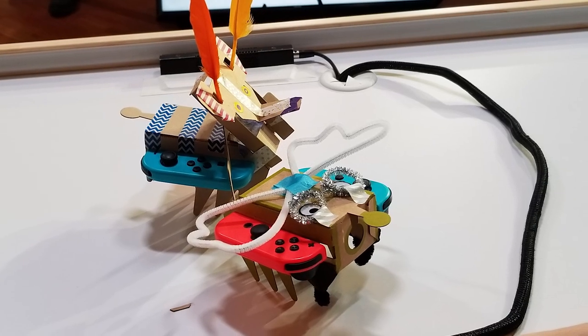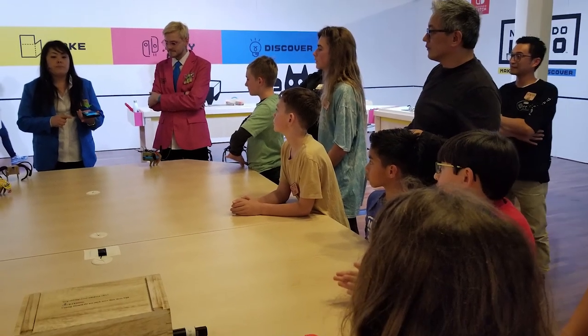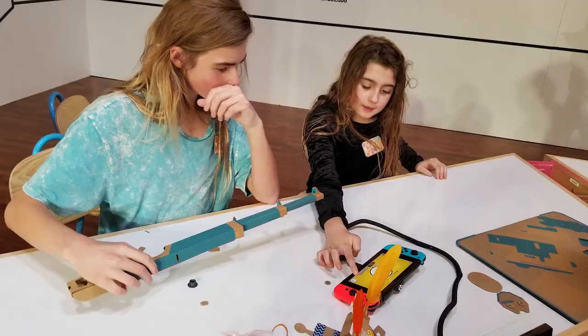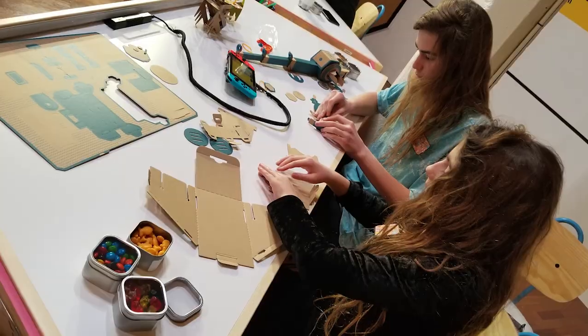My sister made hers a fly, and I made mine a... And then we had a battle to last the ages. But winning wasn't important. They explained to us how the IR camera and the JoyCon worked. From there, it was straight on to the next item — the fishing rod. Which was just as fun as it was time consuming. We barely had enough time to finish. But with motivation and the power of teamwork, we completed it just in time.